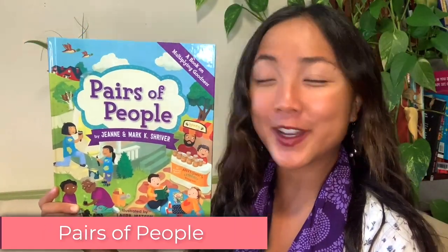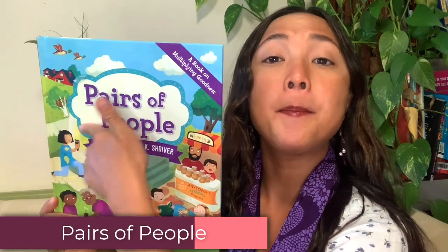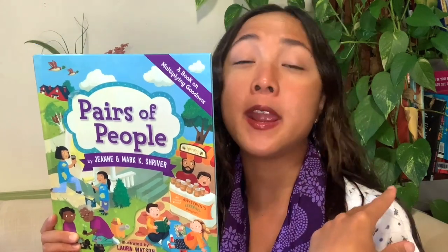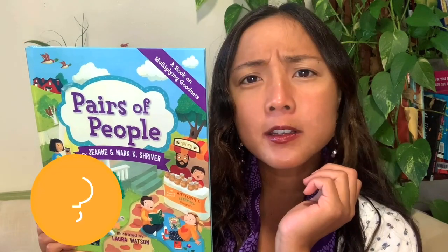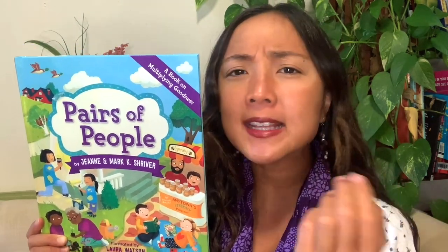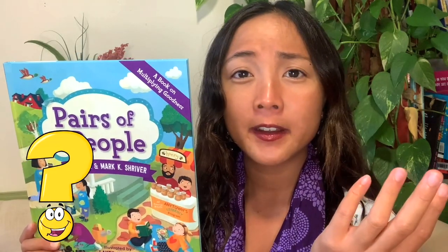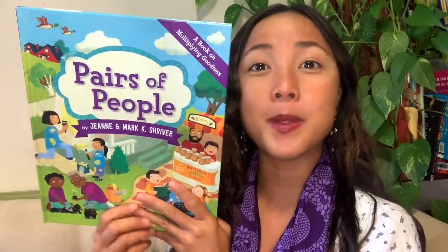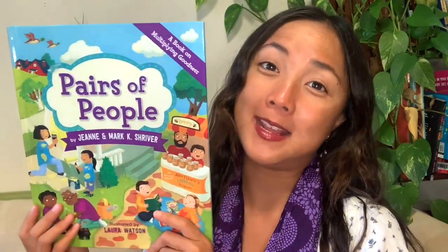The title of today's interactive read aloud is Pairs of People. Now a pair, my friends, means two. So if I have a pair of socks, I have two socks. If I have a pair of apples, I have how many apples? Pairs are things that come in two. And there's even some on your face — you have a pair of eyes, two eyes, a pair of ears, two ears, a pair of nostrils, two nostrils on your nose. There are lots of pairs on our body: pairs of hands, pairs of feet, and all over the place.